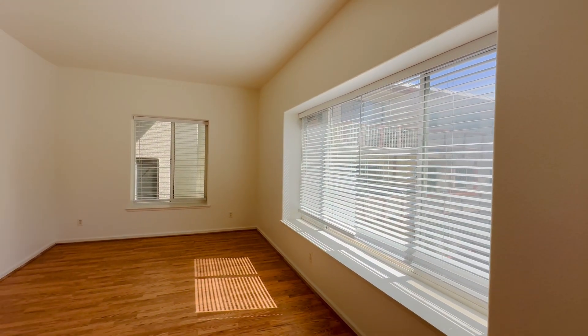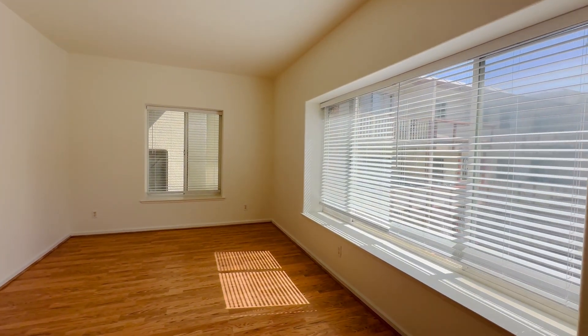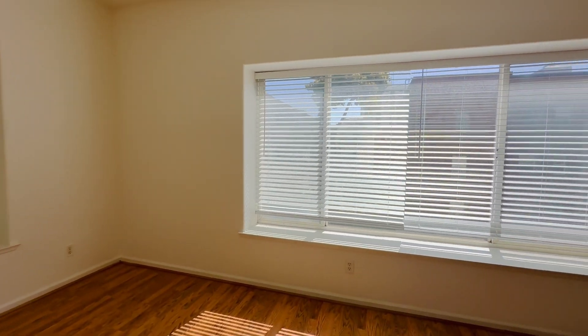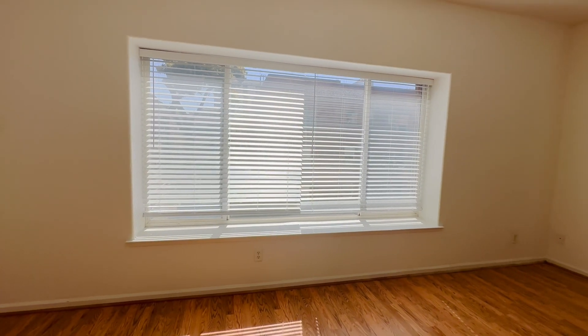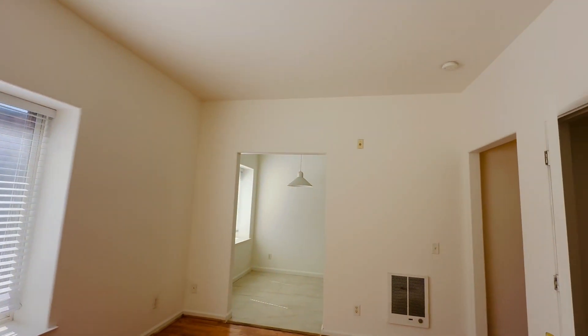It's got this large main room where you can definitely fit your bed and have a living room set up. A lot of natural light, large windows, double-paned windows with nice new blinds. It's got high ceilings.